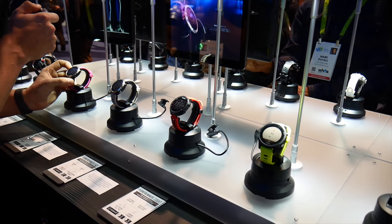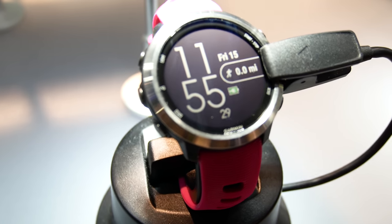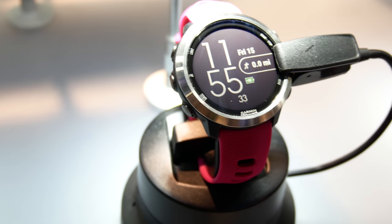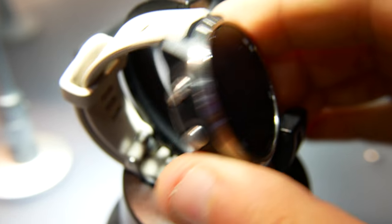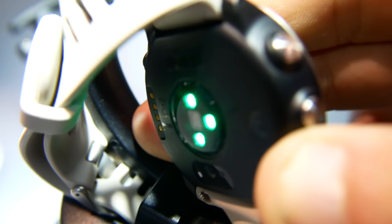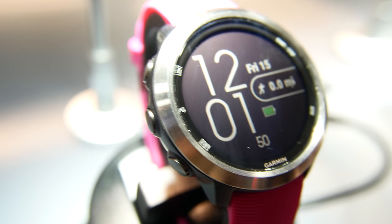In addition to those details, the sizing on this device appears to be identical to the Garmin Vivoactive 3 in terms of circumference, and the appearance is very close as well. The one distinction is that it does appear to be a little bit thicker than the Vivoactive 3, which has a definitely thinner profile.